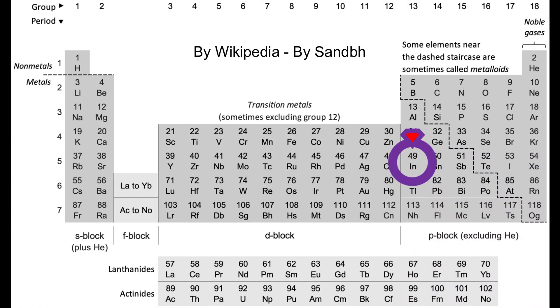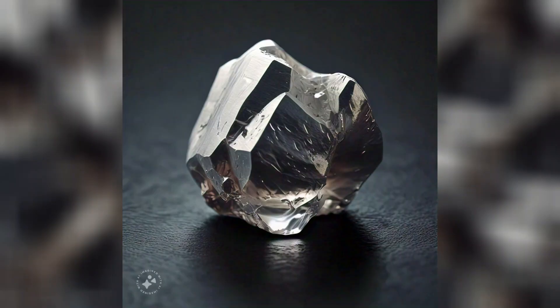Now let us know more about indium as an element. It is present at the 49th spot in the periodic table, in the neighborhood of tin metal. Pure indium is shiny and soft but brittle.